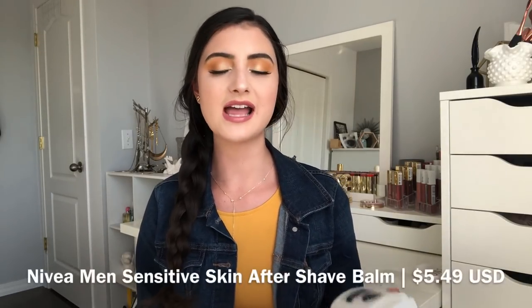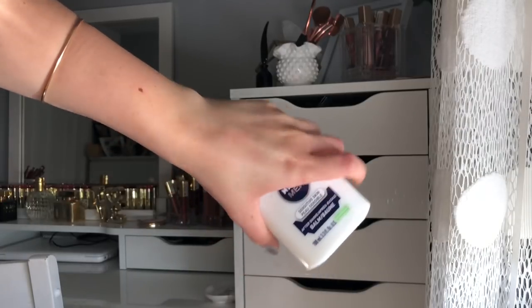Next I have a long-wearing primer. I'm trying to include as many different types of primers as I can, since each type does something different — pore-filling, hydrating, and so many others. So next is the Nivea Men Sensitive Skin After Shave Balm. If you've been watching YouTube for a long time, you'll know this product was raved about — probably around four years ago, every YouTuber was using it as their primer. I still use it and still love it. It creates a very sticky, tacky base for your makeup, making it last a very long time.